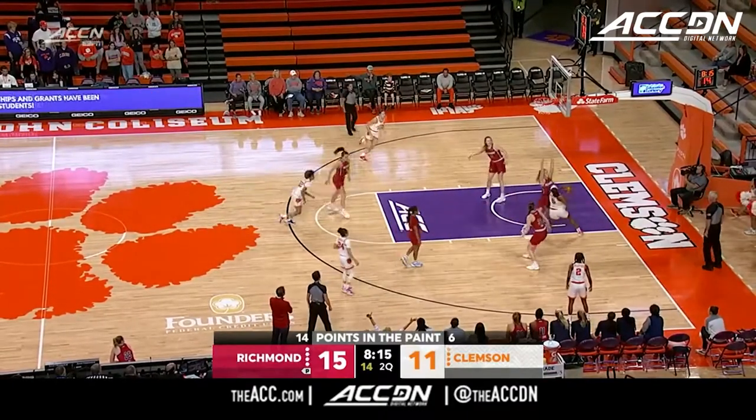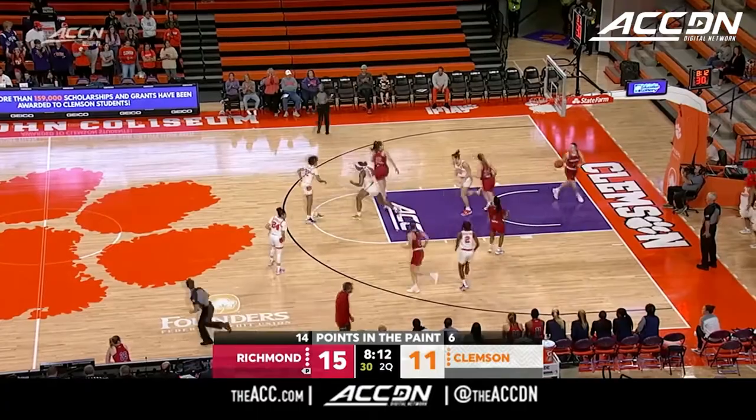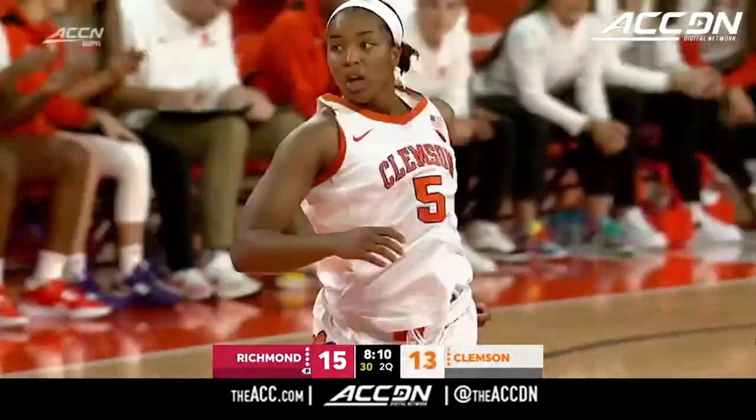Douglas gets the feed inside to Omari Robinson. Draws some contact, works her way in and gets it to go down. Omari Robinson's got 4.